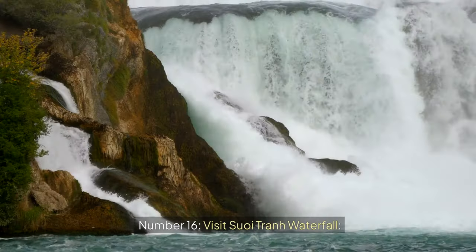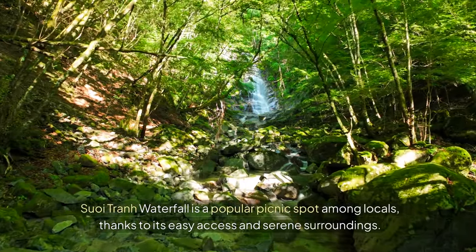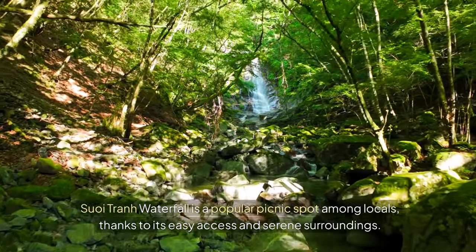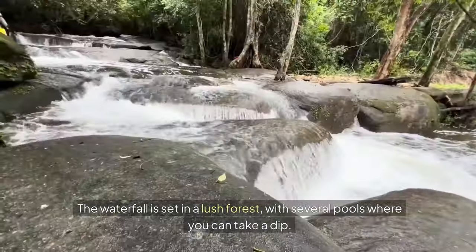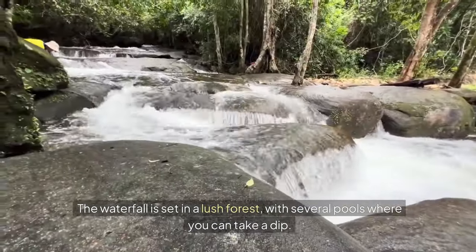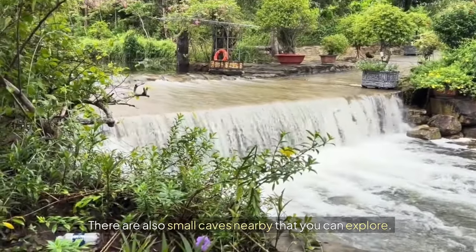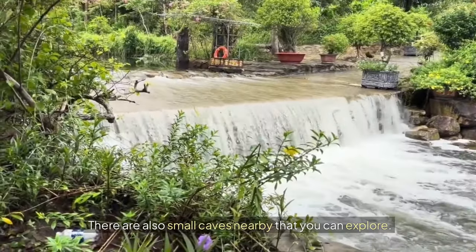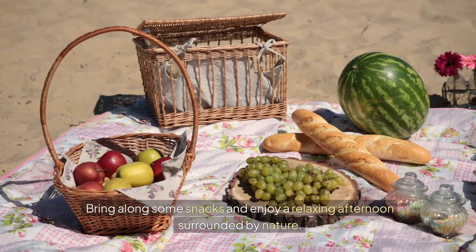Number sixteen: Visit Soi Tran Waterfall. Soi Tran Waterfall is a popular picnic spot among locals, thanks to its easy access and serene surroundings. The waterfall is set in a lush forest with several pools where you can take a dip. There are also small caves nearby that you can explore. Bring along some snacks and enjoy a relaxing afternoon surrounded by nature.